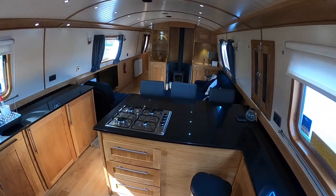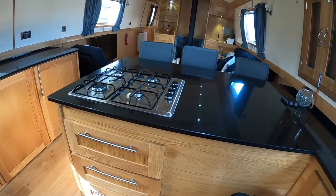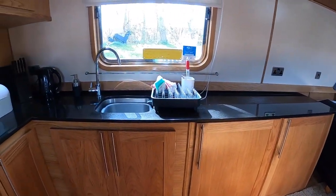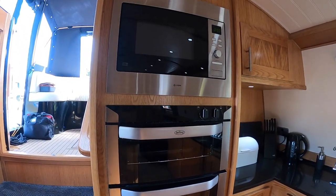We are straight into the galley with a four-burner gas hob, fridge and freezer, sink, plenty of workspace, double oven and built-in microwave.